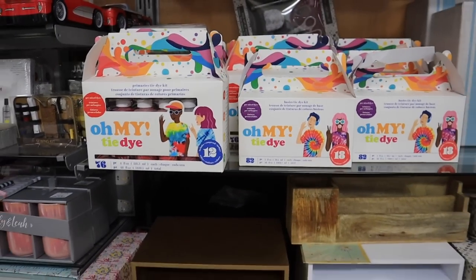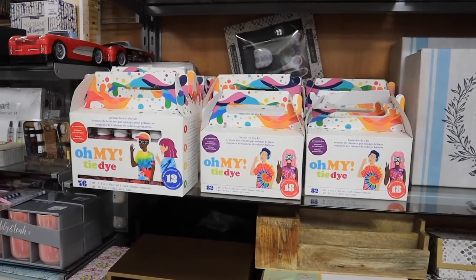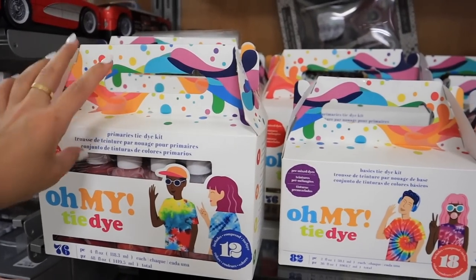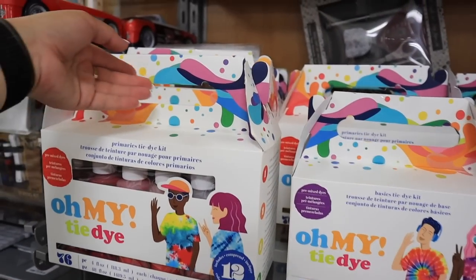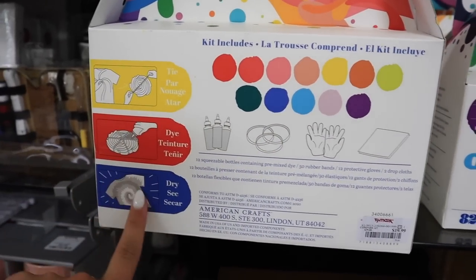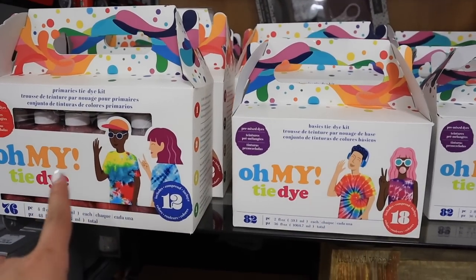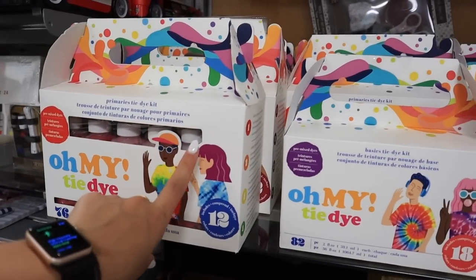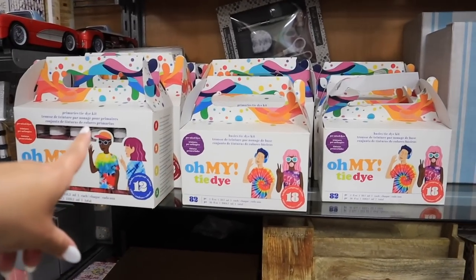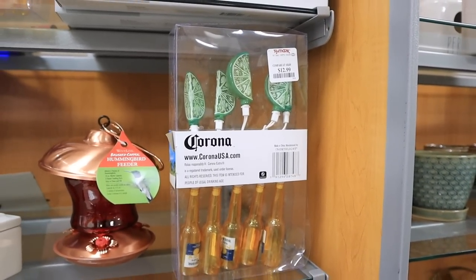I honestly have no idea what this item is — it kind of looks like a giant ashtray for cigars maybe. It says Il Molino New York and it is melamine. I'm not sure what you'd use it for. These are tie-dye kits — tie-dye is really popular now. These primaries tie-dye kits come with all the primary colors, bottles, elastics, and rubber gloves, but no shirts. It's $20 for the big kit. If you're having trouble finding them at a local craft store, check your TJ Maxx. These little Corona and limelight items are also adorable for $12.99.